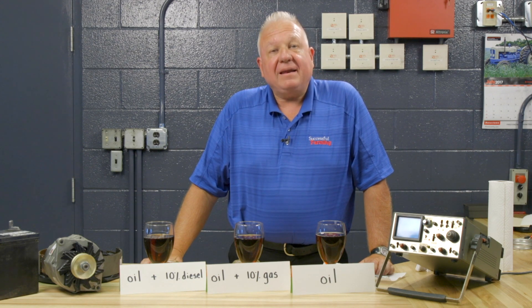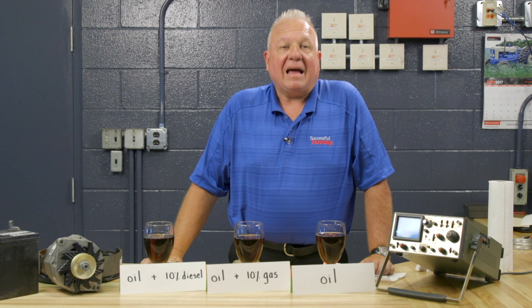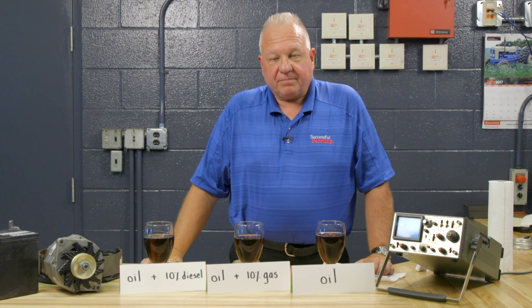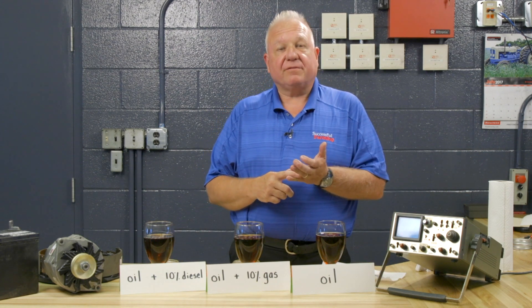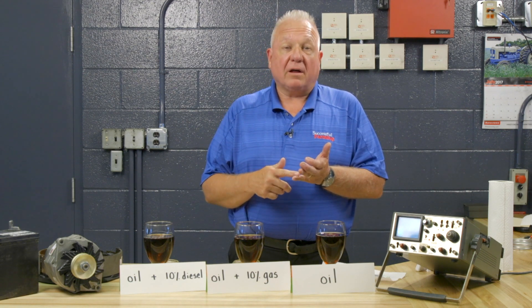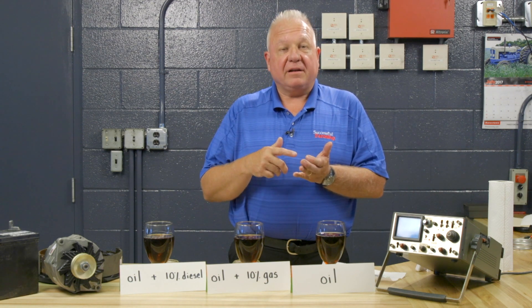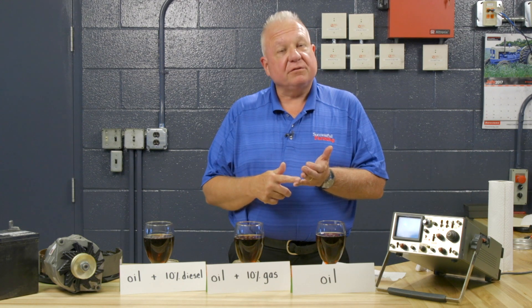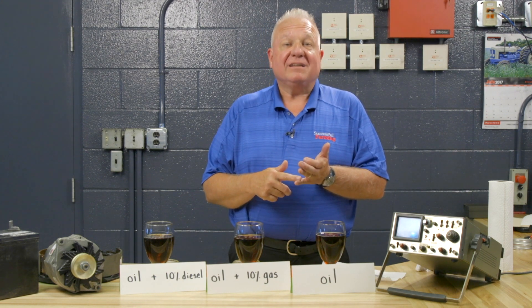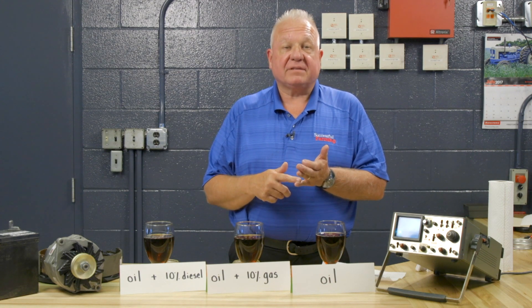Sadly, many, many engines are ruined by fuel-diluted oil. How fuel gets into the oil depends upon the type of engine it is. In the gasoline engine, fuel gets into the oil from the engine running the carburetor or fuel injection running too rich — or even more common today, by a lot of short trip cycles.